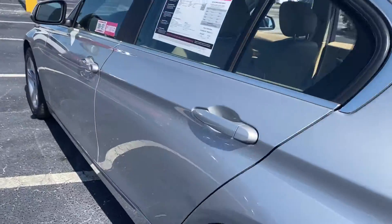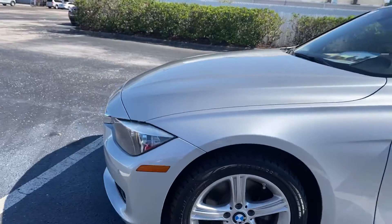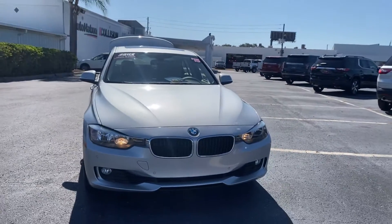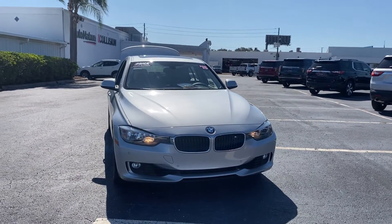This vehicle is all-wheel drive, powered by a two-liter turbocharged engine, so it's got power and it's fuel efficient. And like all Priyon vehicles at AutoNation Chevrolet, it has a five-day, 250-mile money-back guarantee.